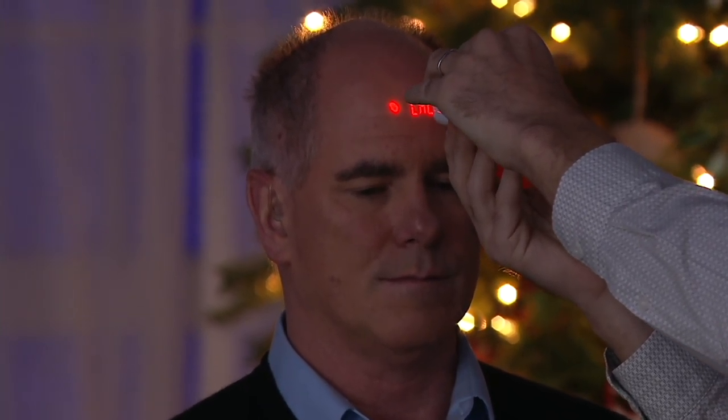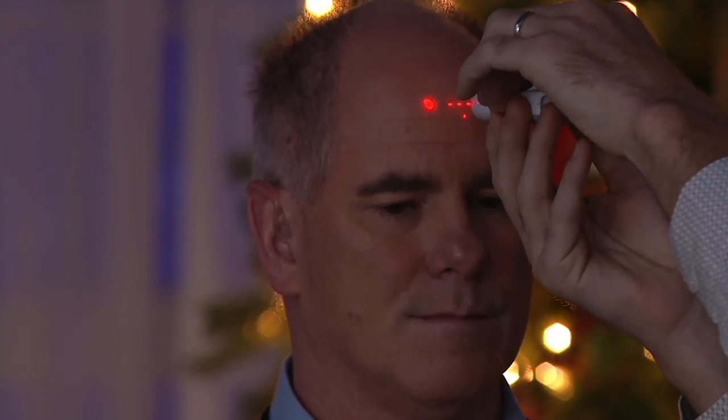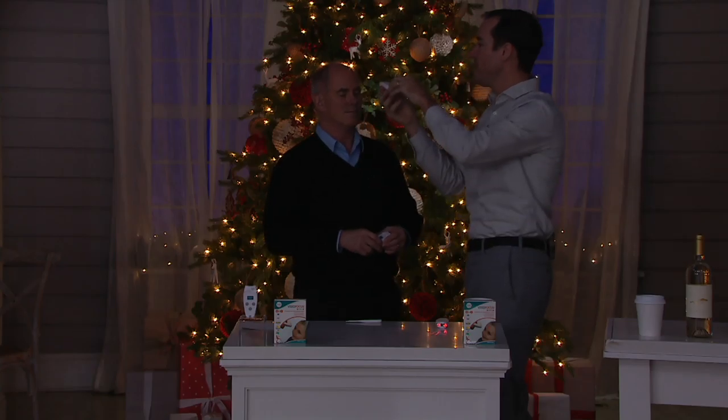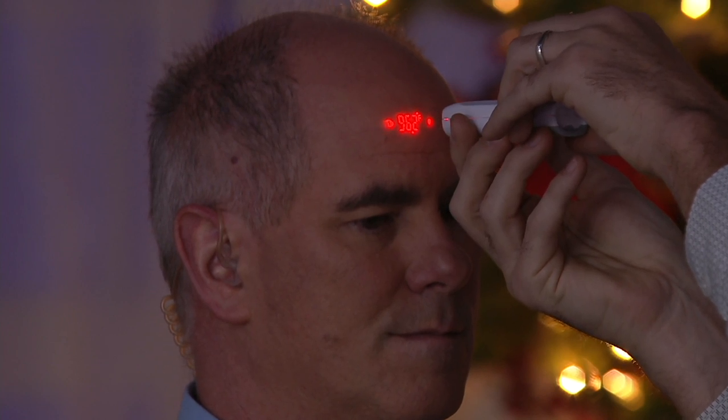It's going to calibrate the air around us first, and then when we come in you'll notice two dots appear on the forehead. The two dots let us know that we're at the right distance for an accurate temperature reading — and there it is, can the camera pick it up?